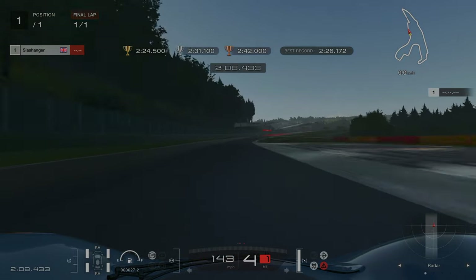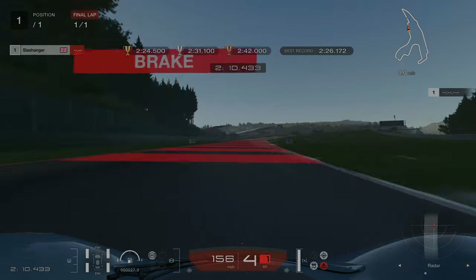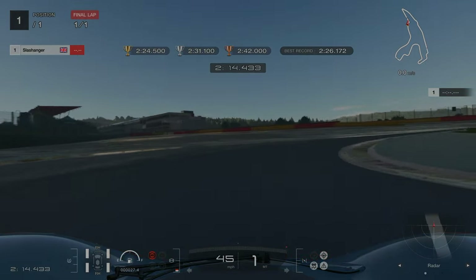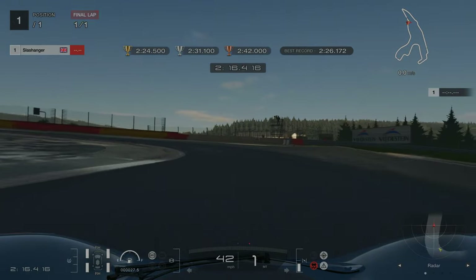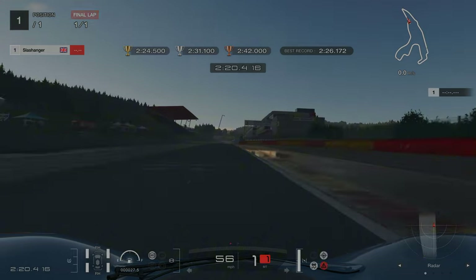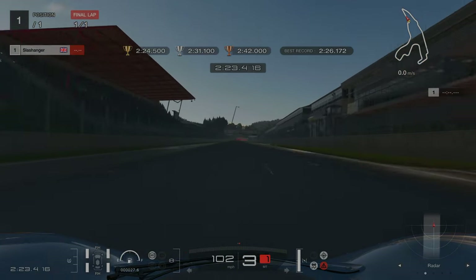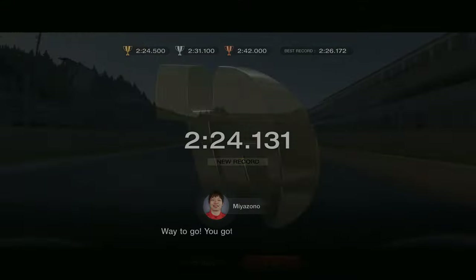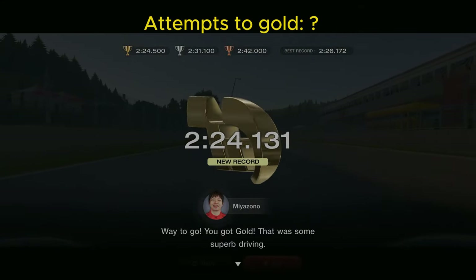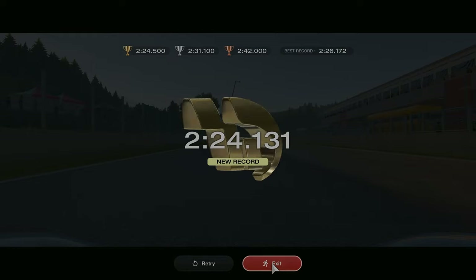And once we've gone around the corner we can then fully accelerate up to our final braking point at 150 meters. We're down into first gear, and then once the car is straight fully accelerate and it's a sprint to the line. Now I'm not going to tell you how many attempts it took me for this one — I want you to leave a comment down below and let me know how many attempts you think it took me.